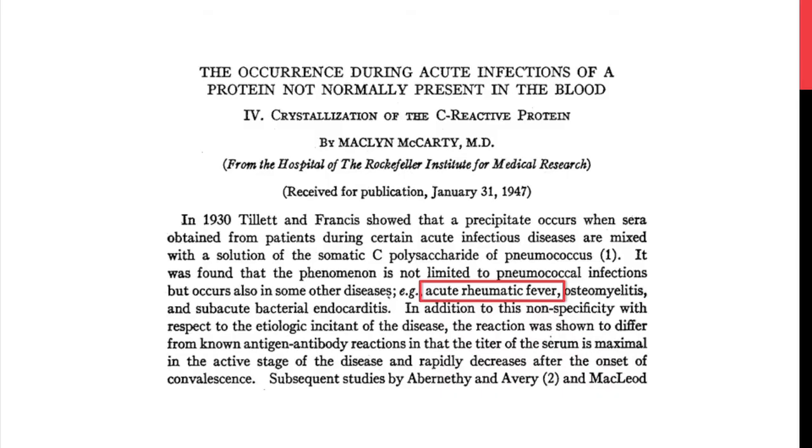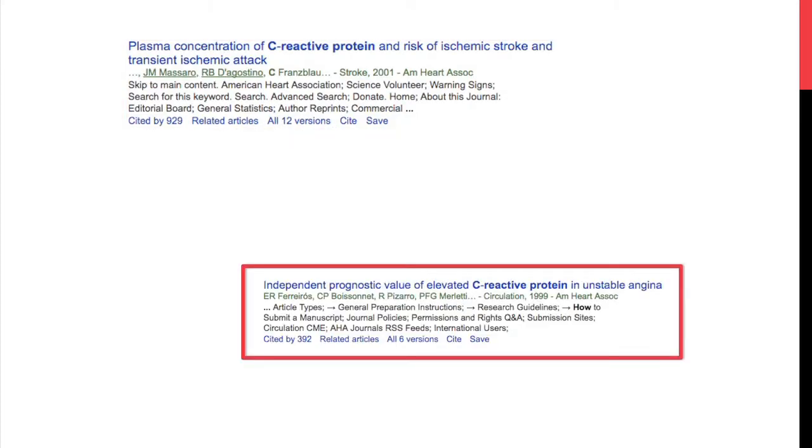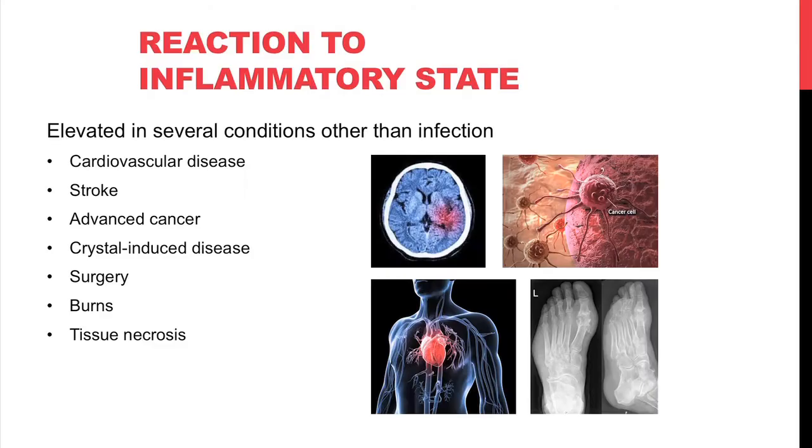CRP is most useful in chronic infection — things like acute rheumatic fever, osteomyelitis, and subacute bacterial endocarditis. Since its discovery it's also been described in ischemic stroke, cardiovascular disease, even depression and disordered sleep. It's a reaction to inflammatory states, so it's elevated in cardiovascular disease, stroke, advanced cancer, crystal-induced disease, surgery, burns, and tissue necrosis — not just in infection.